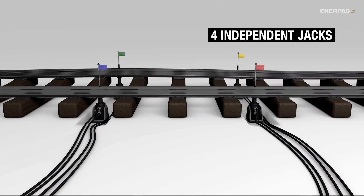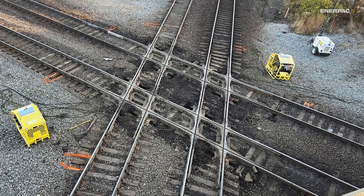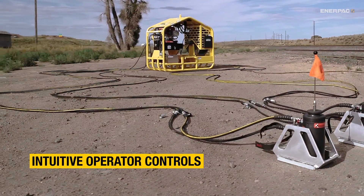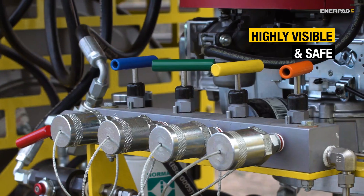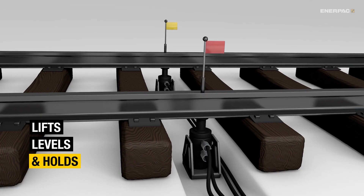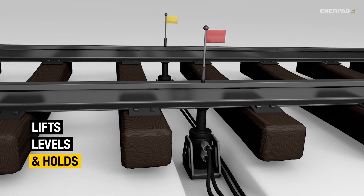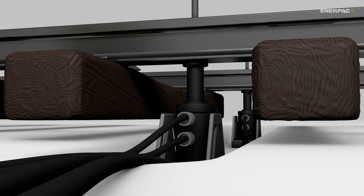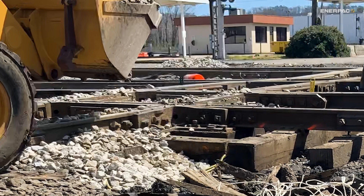Four jacks operate independently to properly level crossings, switches, retarders, and bridge ends. The TL248 offers easy single-operator use with color-coordinated hydraulic lines and valves. It's easy to service and maintain with few moving parts. It lifts, levels, and holds during the on-track tamping process, with four 550 kilo-Newton jacks lifting and holding 2,200 kilo-Newtons.